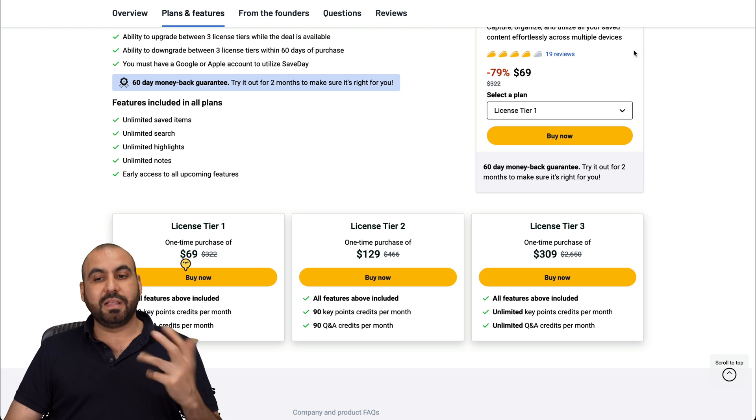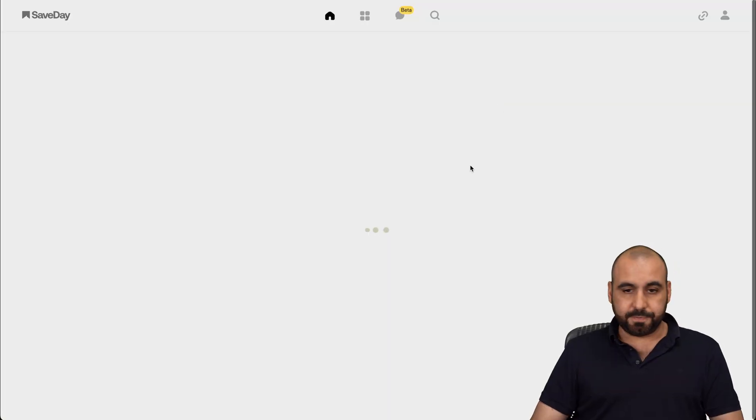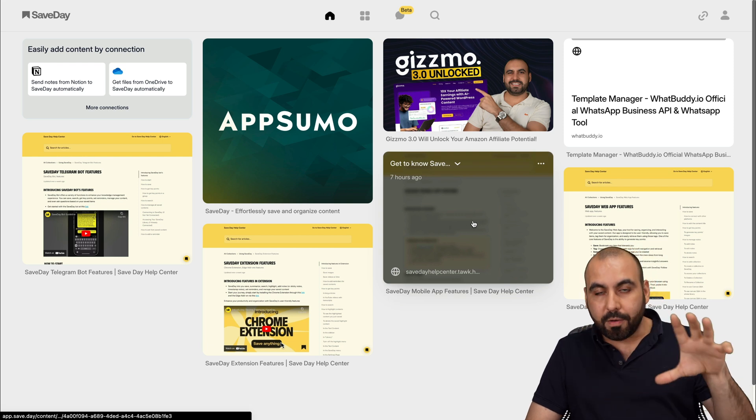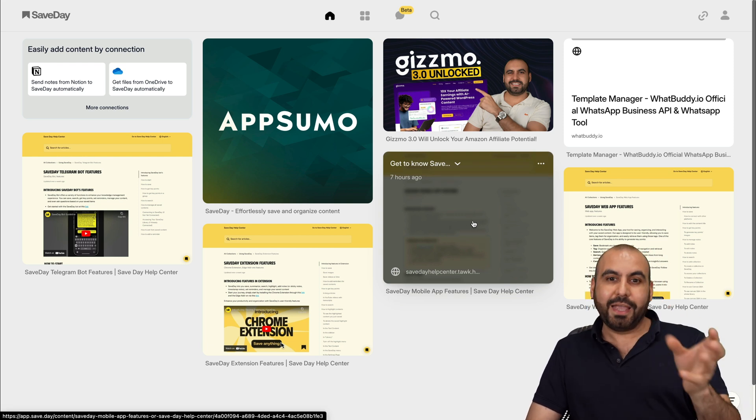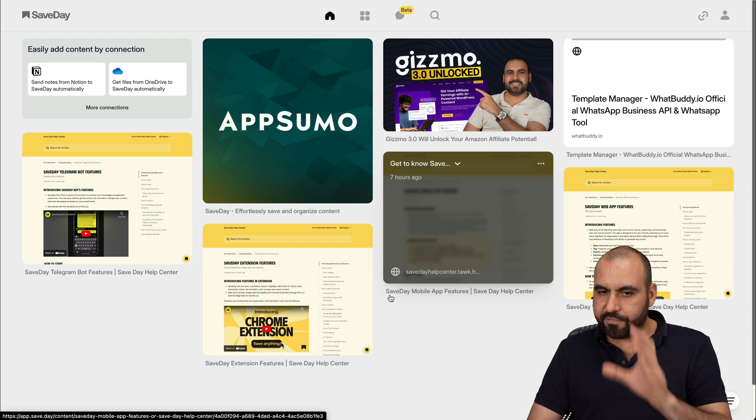If I want to jump into the library where everything is, I'll click here and go to the library section. I'll have all my saved Save Day pages here — notes, pages, images, et cetera — all from here.